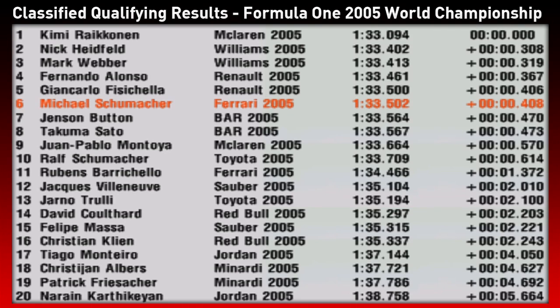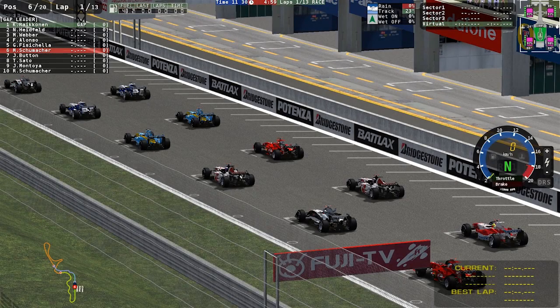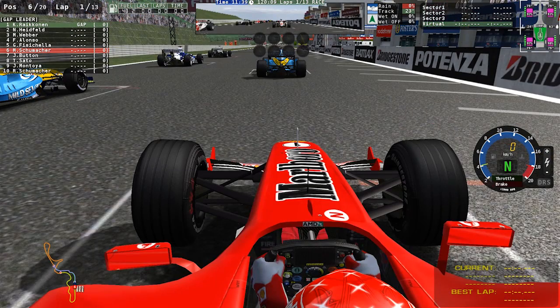Looking at the final qualifying results: Kimi Raikkonen puts his McLaren on pole for yet another race, Heidfeld in second and Mark Webber in third — both Williams on the second row. Both Renaults in fourth and fifth, Alonso ahead of Fisichella. Then Michael in sixth, both BARs in seventh and eighth. Crucially, Montoya way down in P9. Remarkably, the top nine are covered by just half a second.